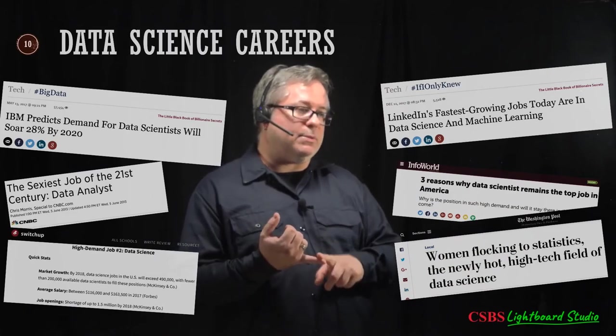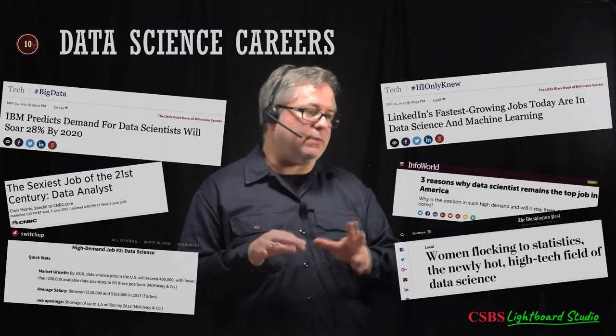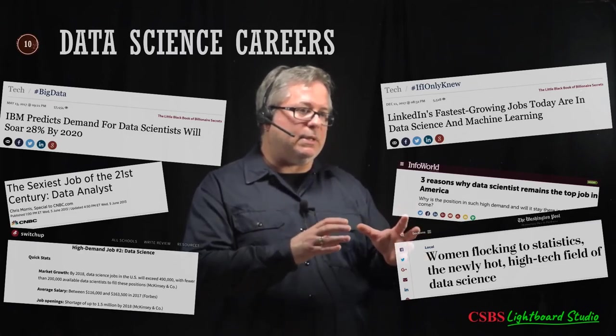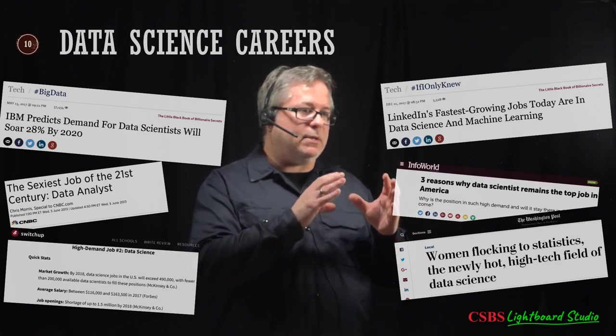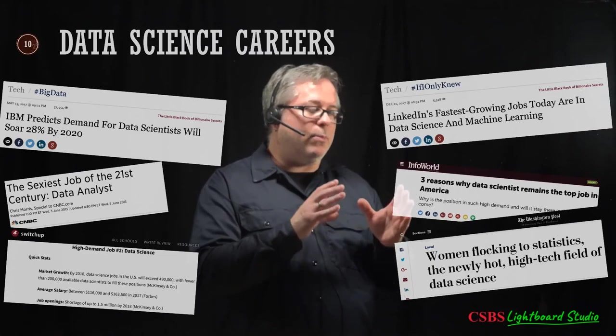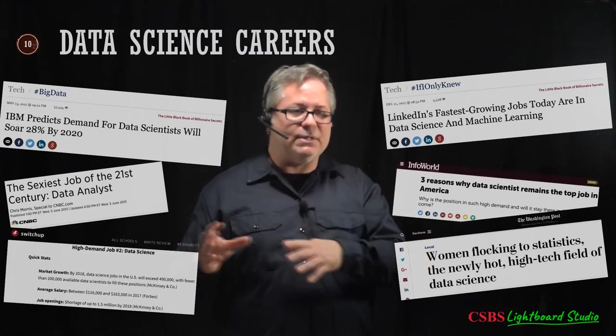It does require some stats but also some computer science and programming. Interestingly, a recent study found that coding and computer programming are more tied to language skills and comprehension than to math ability.